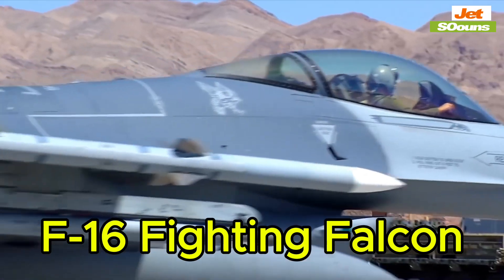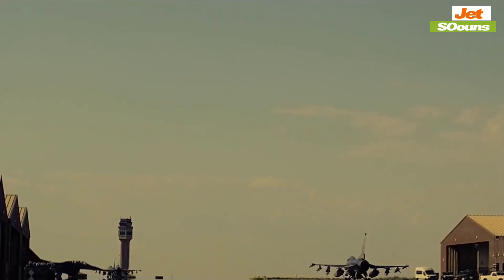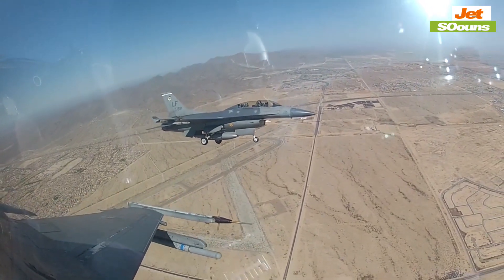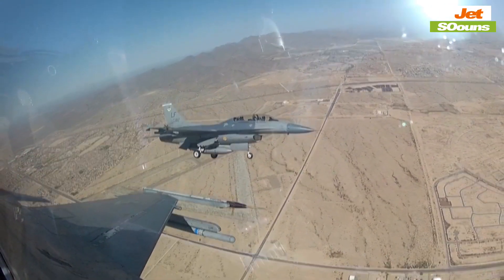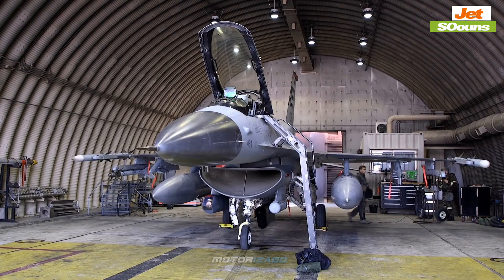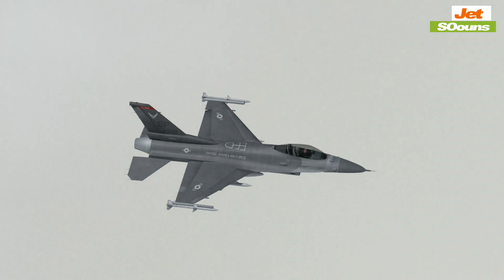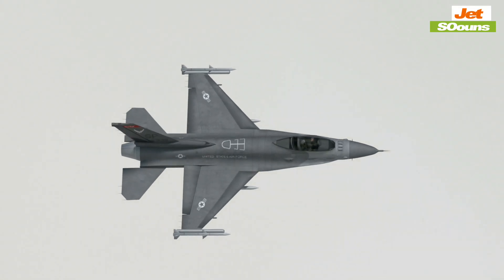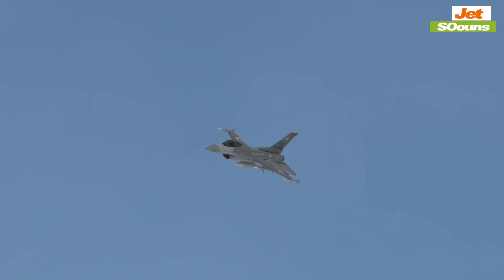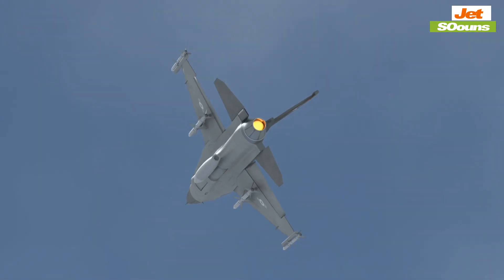Finally, we have the F-16 Fighting Falcon. This jet is a true veteran, having first flown back in 1974, and is one of the most widely used fighter jets in the world, known for its agility and versatility. The F-16 costs around $30 million, making it a more budget-friendly option. However, it doesn't have the advanced stealth features of the F-22 or F-35 — it's more detectable by radar, but its low cost and reliability have made it a favorite among many air forces around the world.